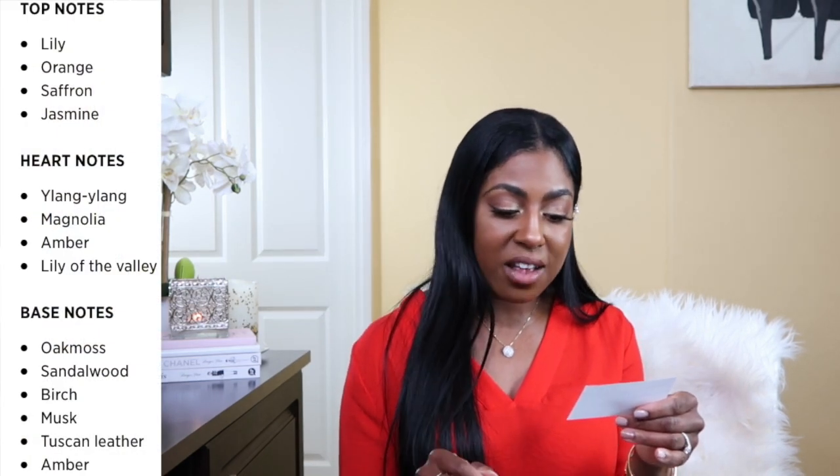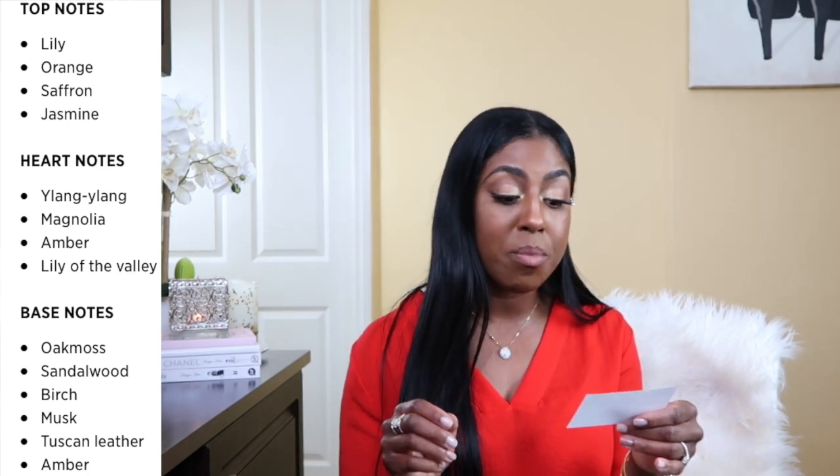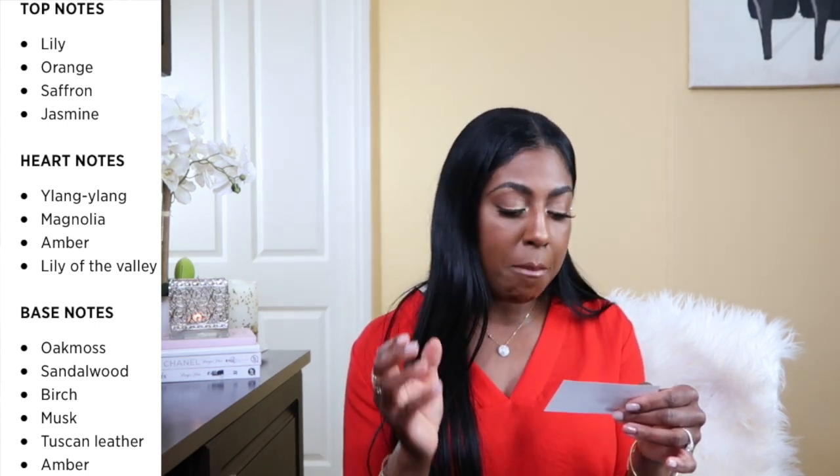I typically really like unisex fragrances. Wear what makes you happy. Anyhow, back to my new friend at hand — I absolutely love it. Let's break down the notes. In the top notes we have lily, jasmine, saffron, and orange. In the middle notes we have ylang ylang, magnolia, and lily of the valley.